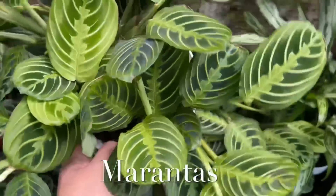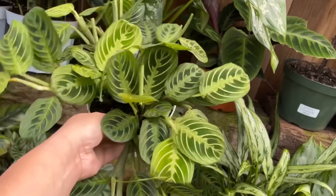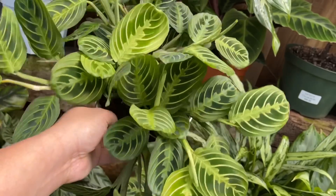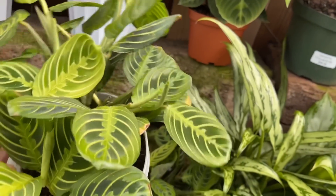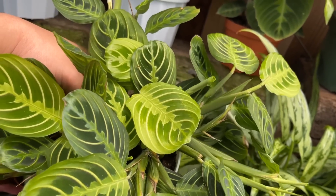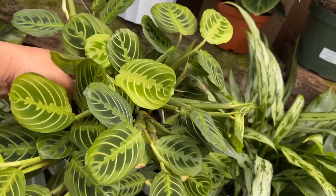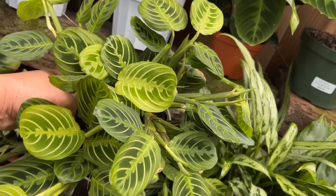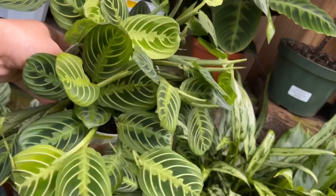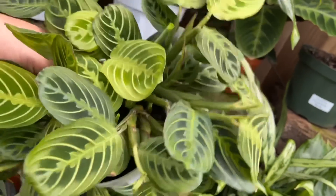Next pet-safe plant is this Maranta — Maranta lemon lime, Maranta leuconeura. I love the lemon lime and the way Marantas have leaves that move up and down depending on the time of day. At night they're folded up, and during the day they splay out ready to receive indirect sun rays. This is pet-safe and also one of my favorite houseplants. It's $19.99.